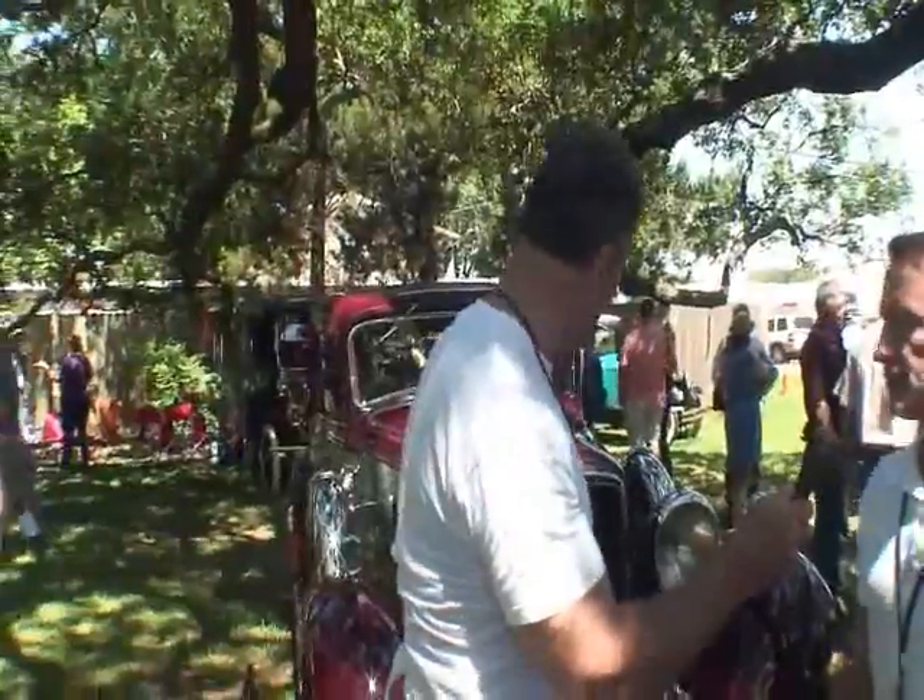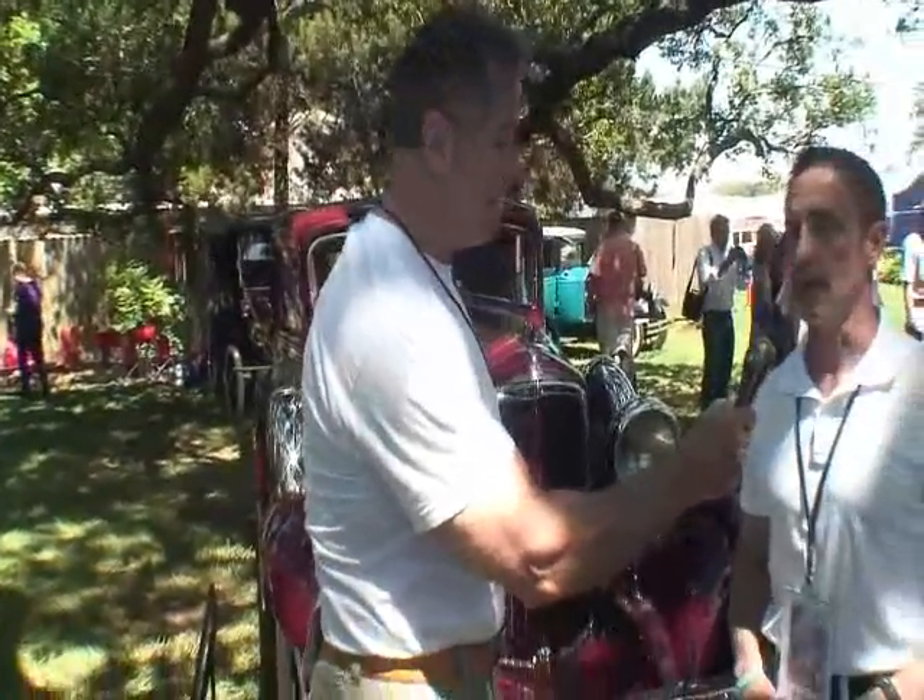We're here with our first car, and we have with this car the owner, which is Keith Smith. How are you? Pretty good. Tell us about your car here. This is a 1932 Reo Royale Rumble Seat Coupe.